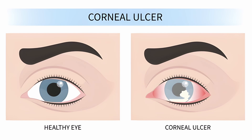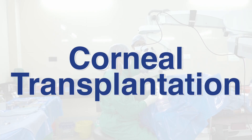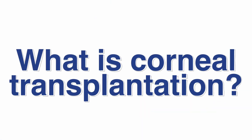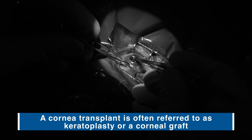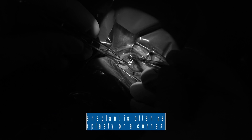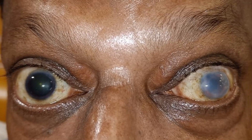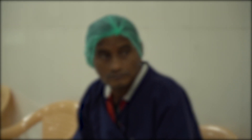When faced with such challenges, a beacon of hope emerged: corneal transplantation. Corneal transplantation, also known as corneal grafting or keratoplasty, is a remarkable surgical procedure that offers renewed hope for those with damaged or diseased corneas. Its goal is to improve vision and provide relief from various corneal conditions.